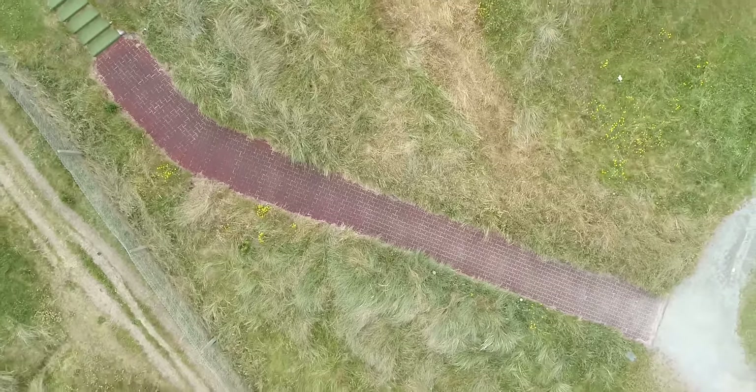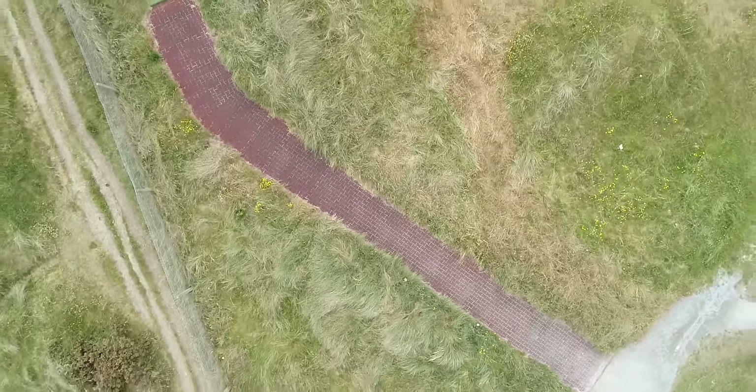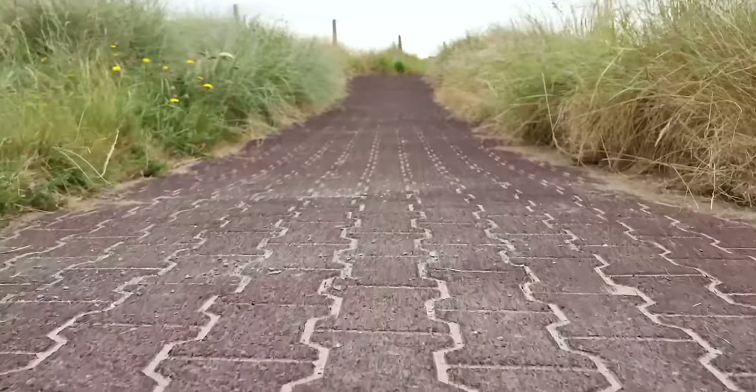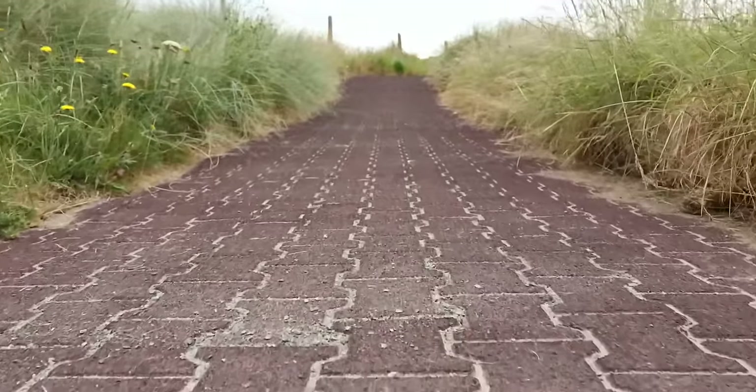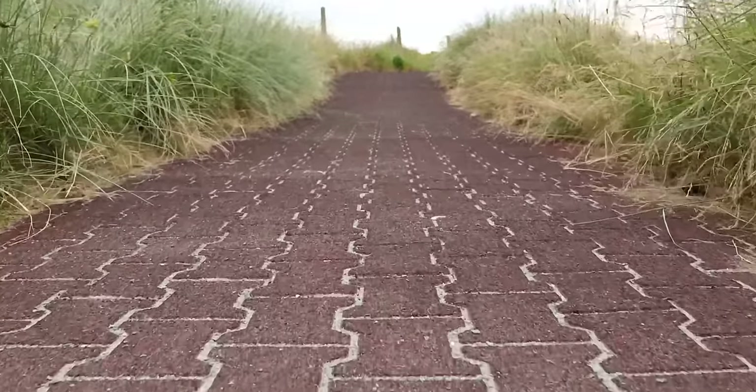On our third tee box, we put a new path up through the dunes — 20 meters up to the tee box — which was nearly impossible to keep before that, and people love it.